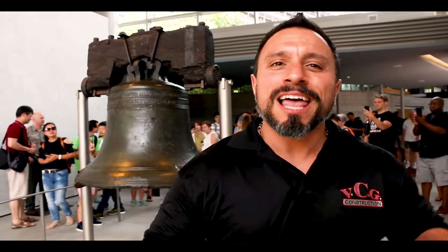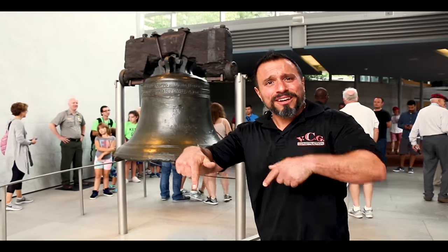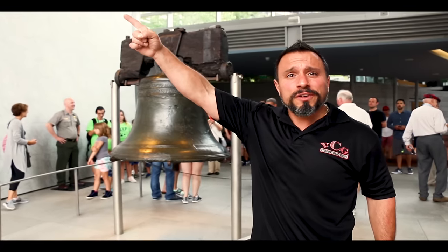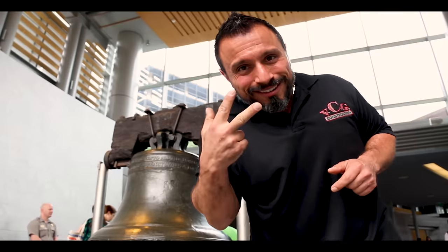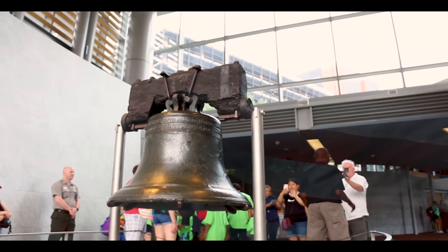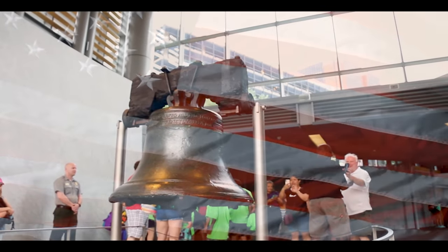Video's over but if you want more: ring the notification bell, subscribe, and check out the recommended videos.